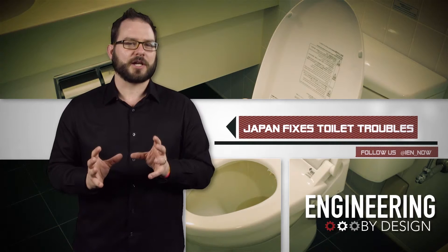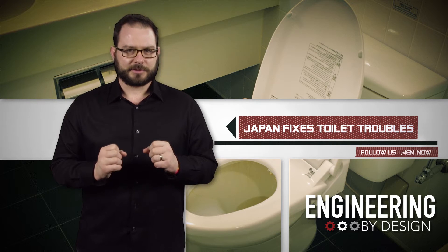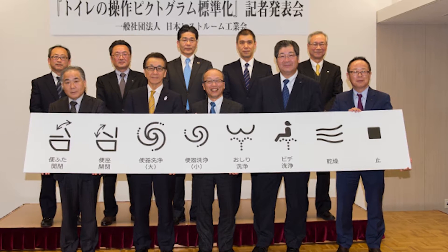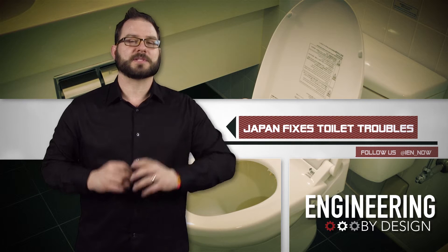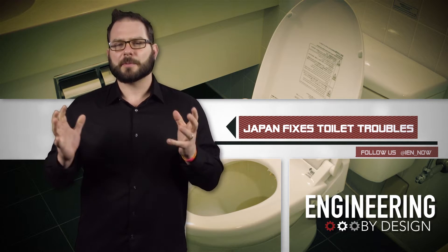They came together to address the design challenge with unified bidet buttons — all eight of them. Look at all those guys, just a bunch of proud men holding toilet symbols. Well, at least now when you are confronted by a complex toilet on your next trip to Southeast Asia, you'll easily understand the symbols, many of which are not much of a departure from their previous iteration.